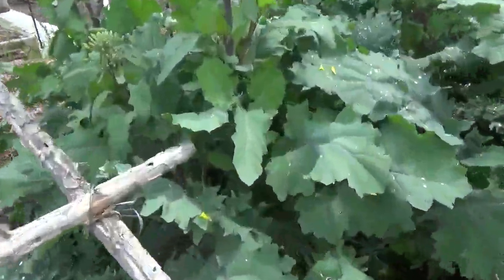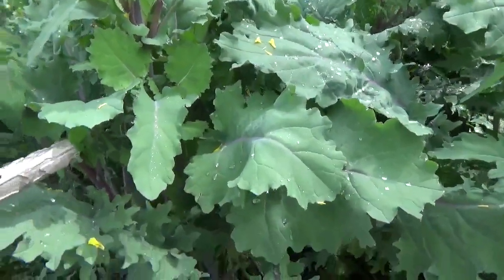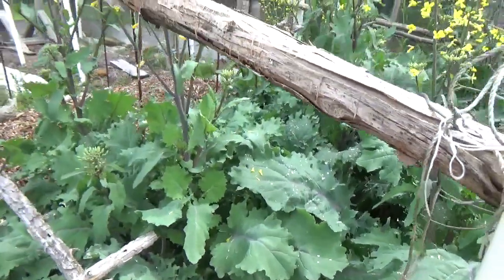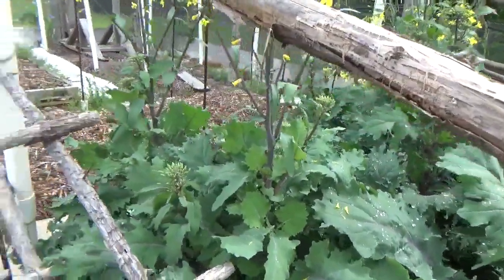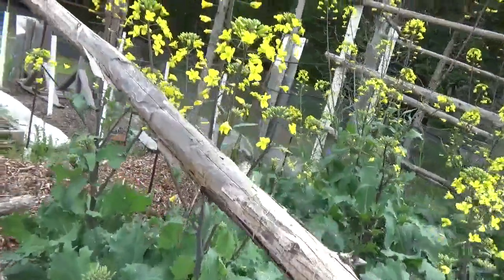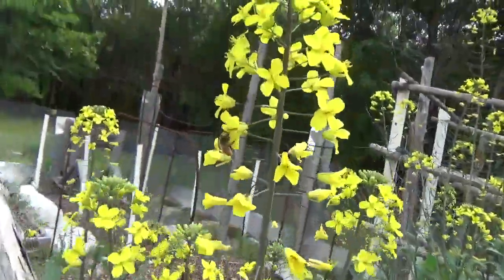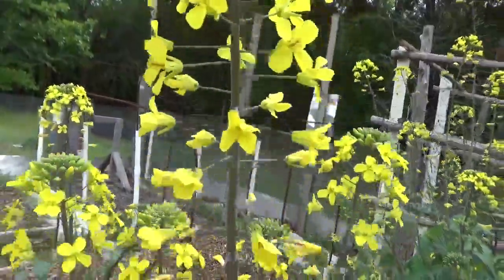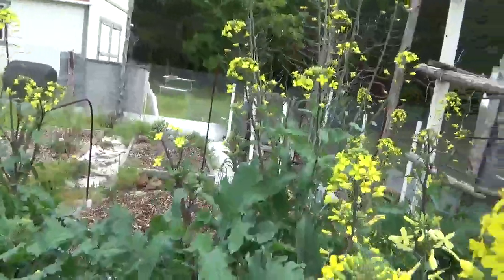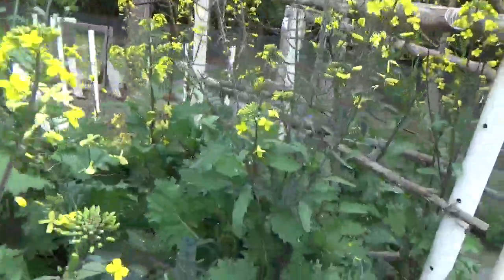You learn something new every year in gardening. I do have some new baby kale growing and it is covered so the big critters can't get to it. I'll have to put row cover on pretty soon to keep the aphids off, but this late-summer method is a lot easier than growing kale in the summer.